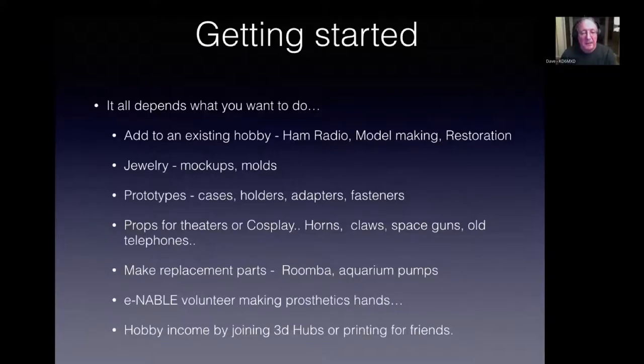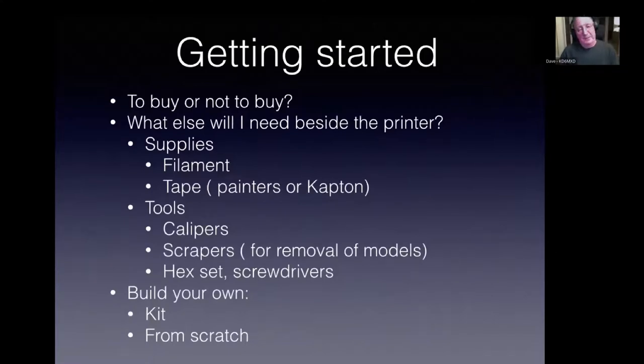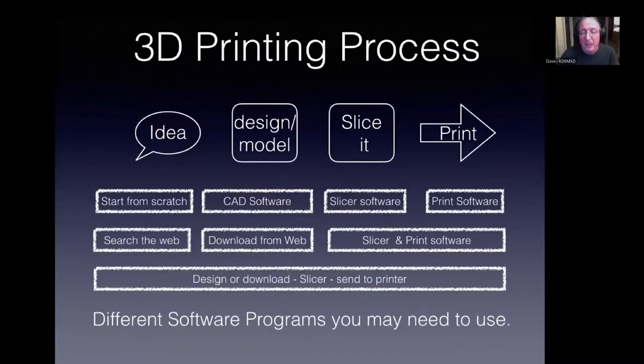Getting started: some people have started 3D printing businesses. You could register your printer with 3D Hubs — they'd connect you with nearby customers who want something printed. To buy or not to buy: the Chinese Ender machine came with a complete toolkit of Allen keys and screwdrivers — others don't. You can also build one from scratch; the PrinterBot team posted all their designs on GitHub and you could build one if you wanted.